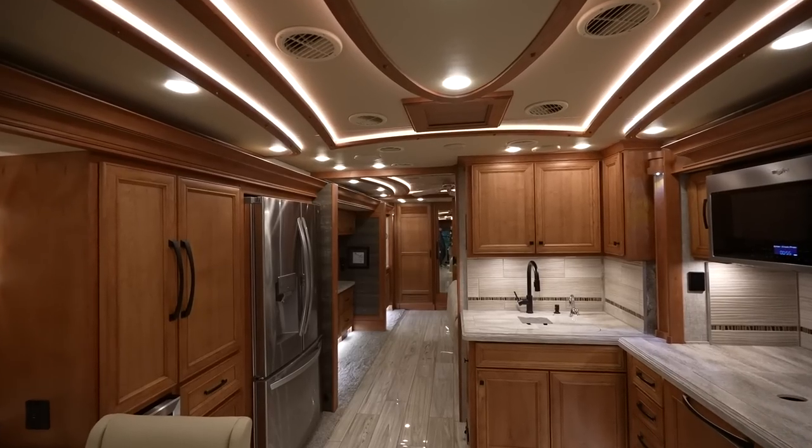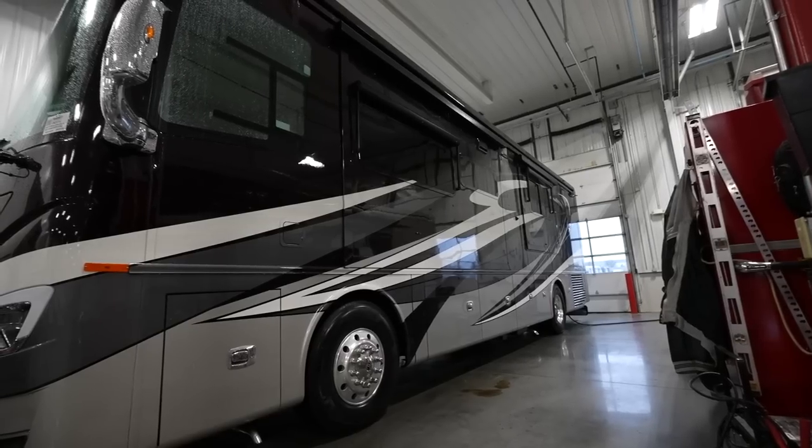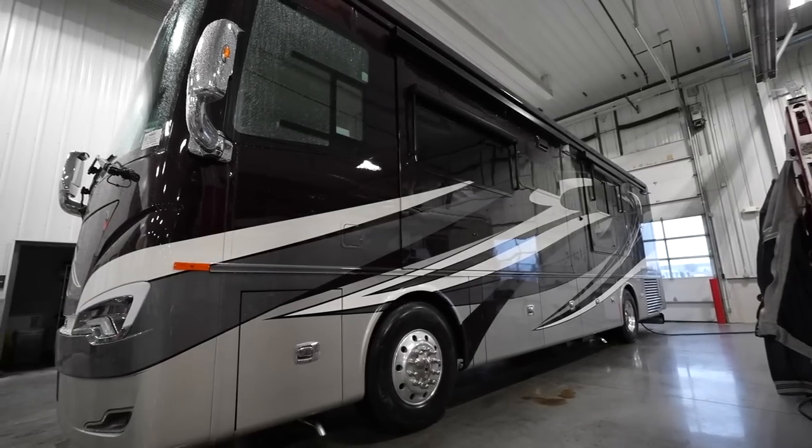This looks like Tiffin may be responding to the Newmar New Aire — would you say this is a response to it? I definitely would agree, because the only coach under 40 feet with a 450 in a luxury line has been the New Aire by Newmar, which is a super coach. This is a neat coach at a little bit cheaper price, so I'll let you decide when you see it.